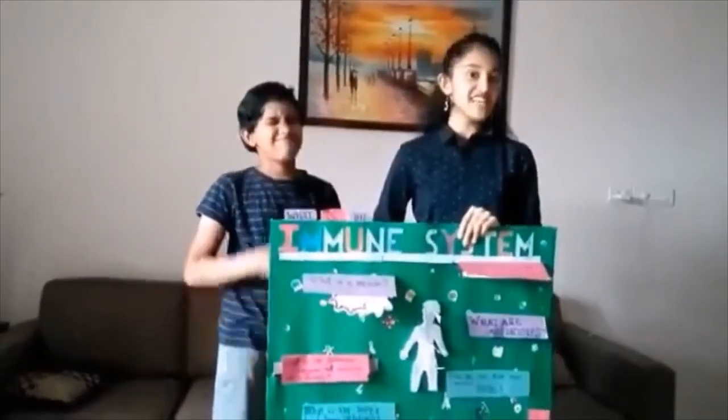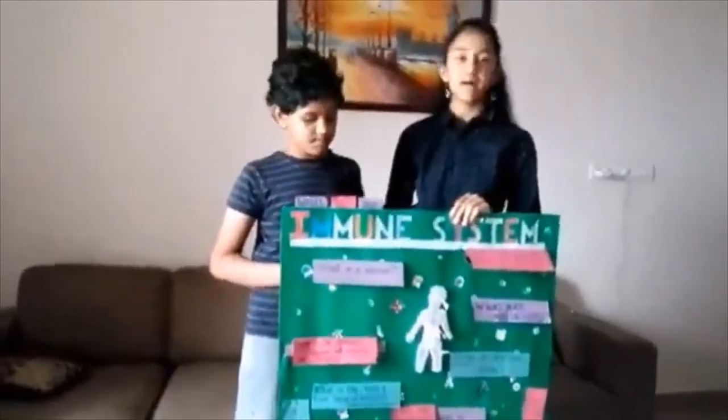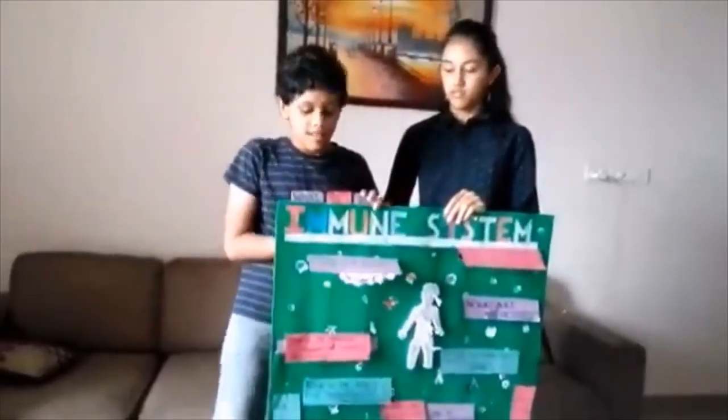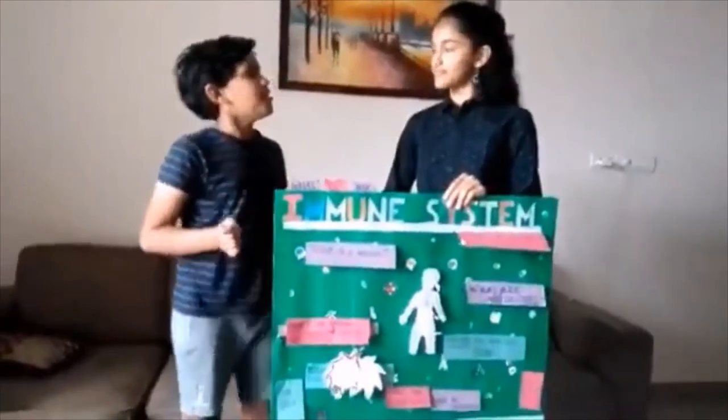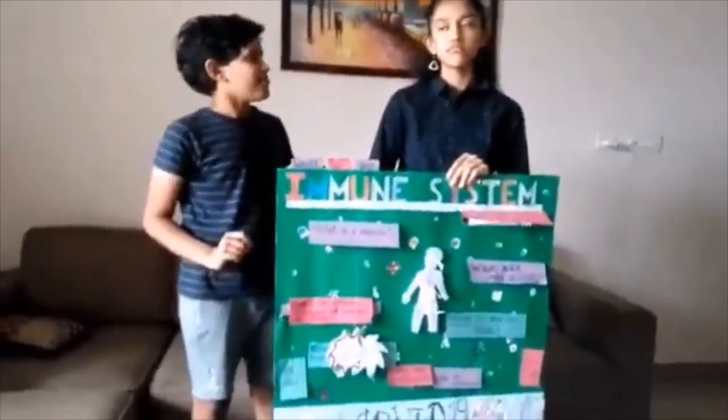Fighting of diseases and infections. Now, these are the different components that help the immune system to function smoothly and fight off microbes. Now, do you know what a microbe is? As a matter of fact, a microbe is a tiny living organism...